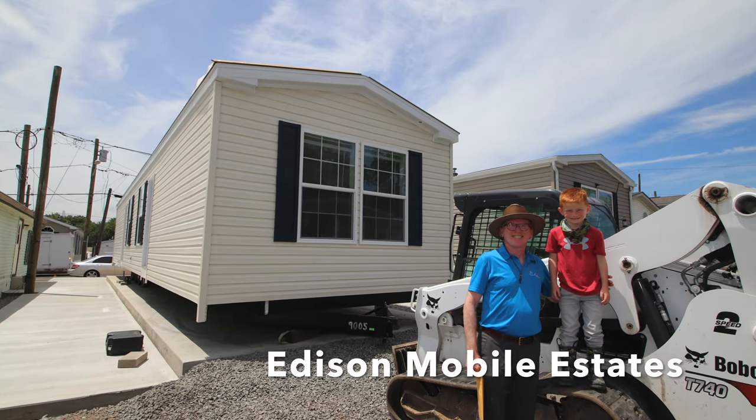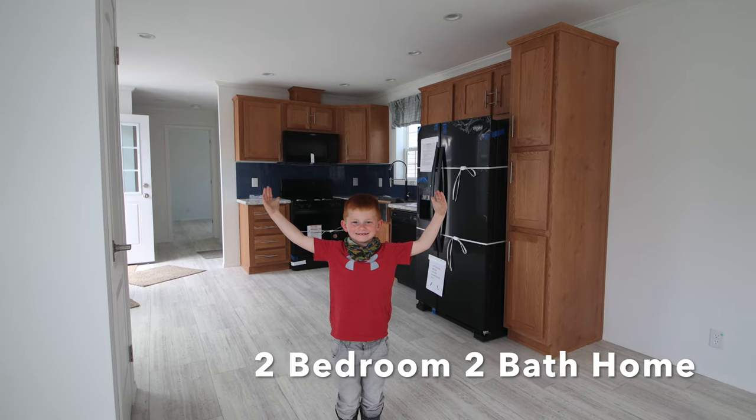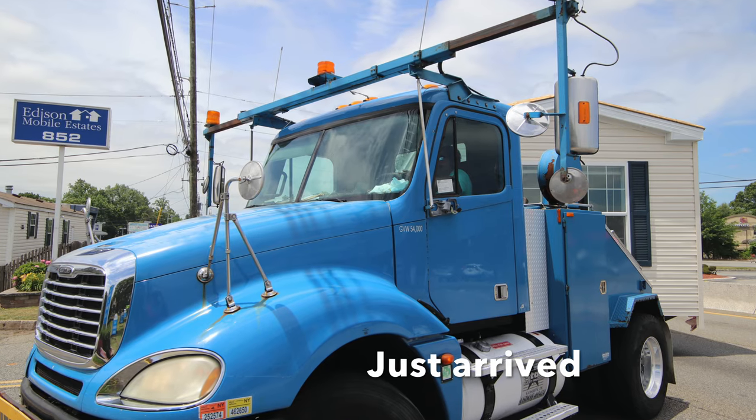Hi everybody, welcome back to Edison Mobile Estates. We're going to show you a two-bedroom house and we've got our little nephew and my husband ready to show you this gorgeous new house, but I'm getting ahead of myself.